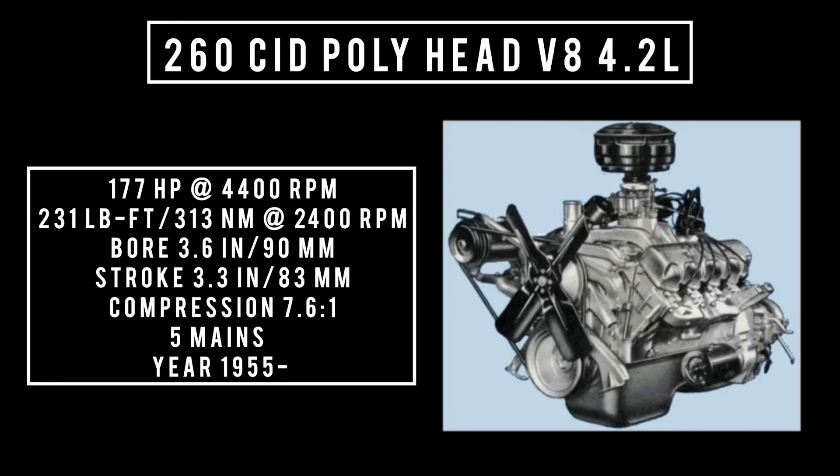It was the bored-out version of the 241 cubic inch displacement, making it 260 cubic inch displacement. Poly head V8, 4.2 liters. It's good for 177 horsepower at 4,400 RPM, 231 pound-feet or 313 newton meters at 2,400 RPM, with a bore of 3.6 inches and a stroke of 3.3 inches. Compression was 7.6 to 1.